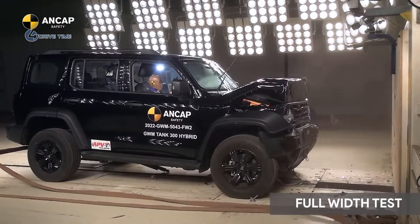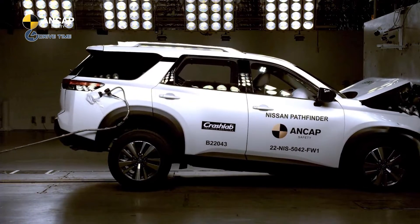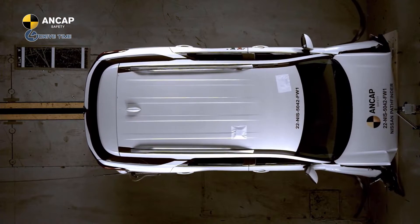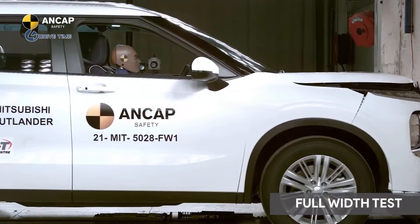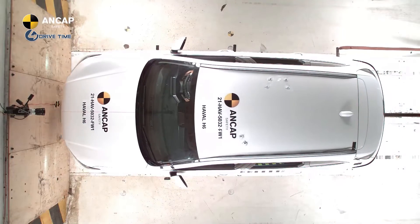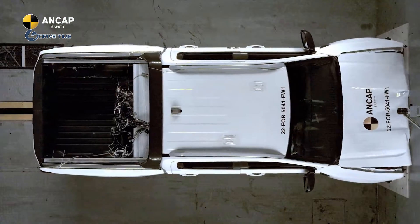The full width frontal test simulates high-acceleration crashes, including head-on crashes and collisions with rigid structures. In our test, the vehicle travels at 50 km per hour, and the full width of the vehicle front impacts a solid wall with no deformable element. Impact with a solid wall creates the same force as an impact with a vehicle of identical mass and speed. Two small adult female dummies, 5th percentile, are used — one as the driver and one as the rear seat passenger.